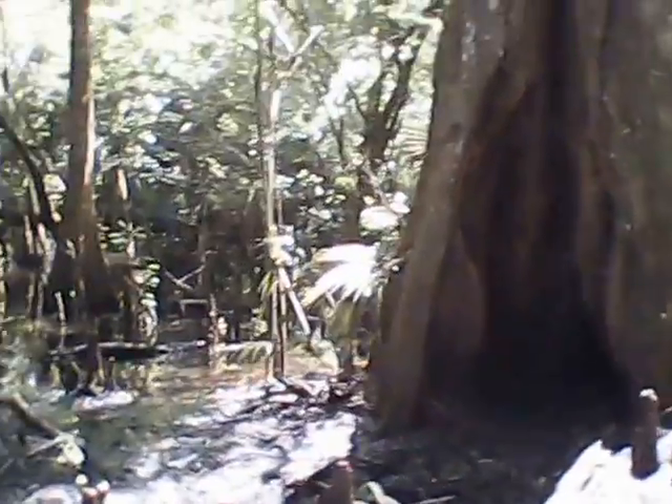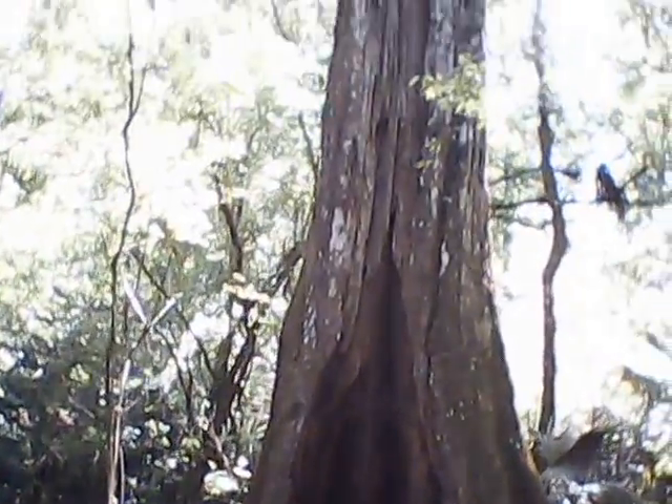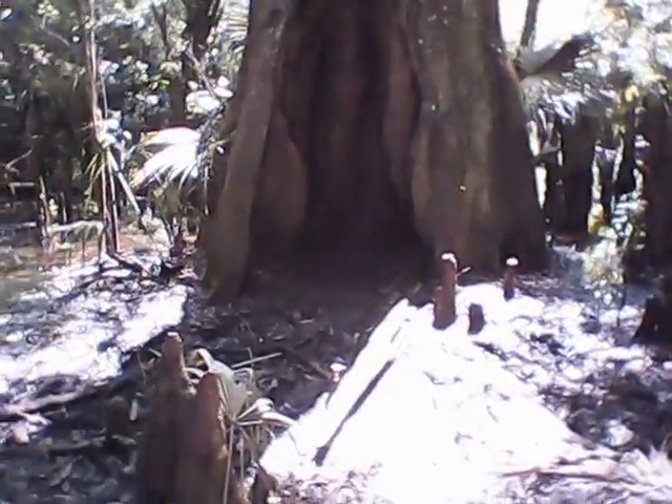Got a little area off the main trail here. A little swampy area down low. And this tree is cool — it's a cool, cool tree.